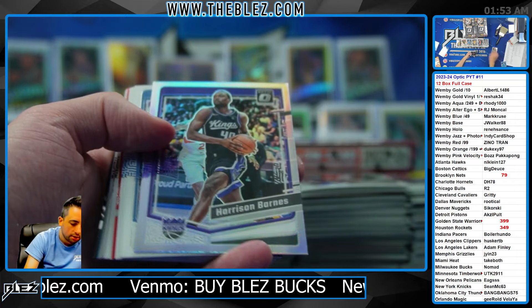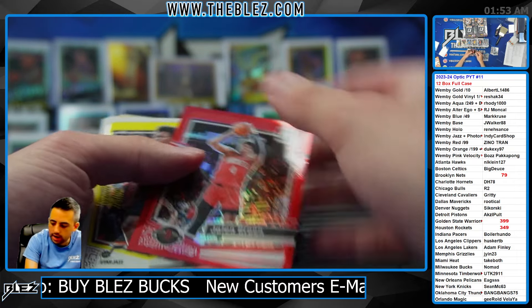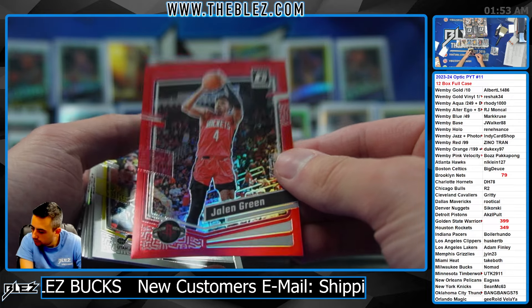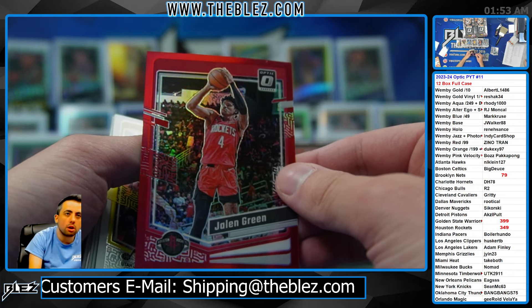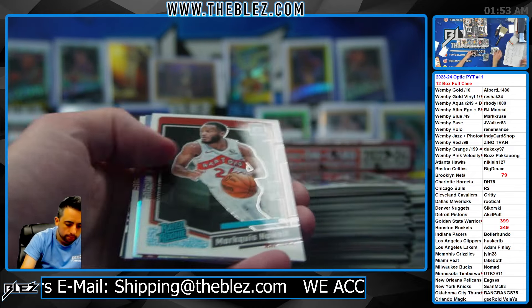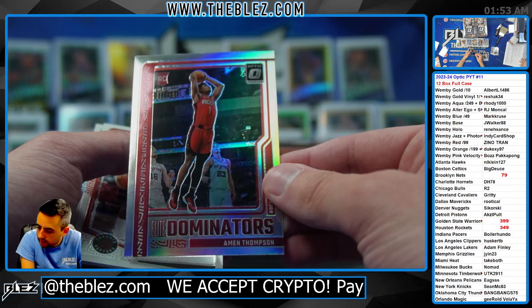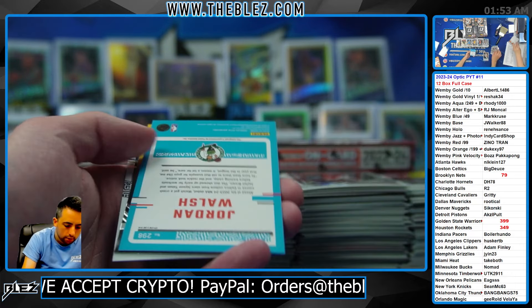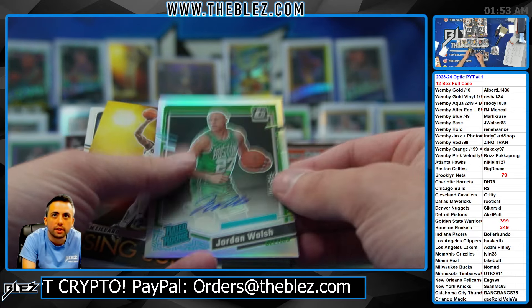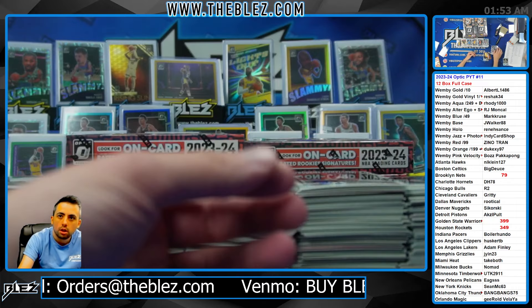Red — that goes to the red non. Jalen Green. The red non — Premiumsportscards.com. And the hollow non gets Amin Thompson. There you go. And we have a hollow auto for the ticks of Jordan Walsh.